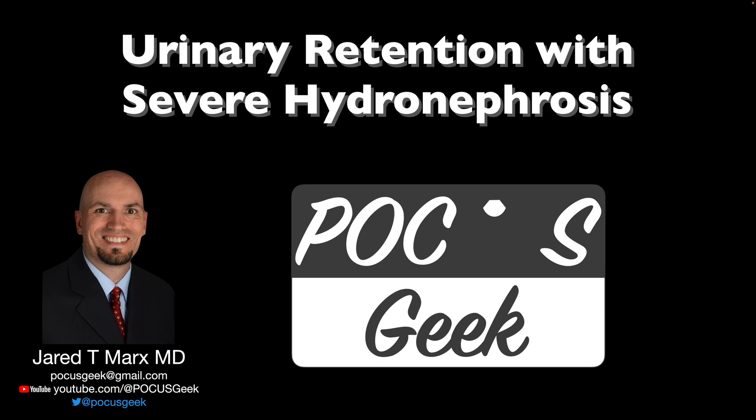Welcome to Pocus Geek. I'm Jared Marks, and in this video we're going to be talking about urinary retention with severe hydronephrosis.